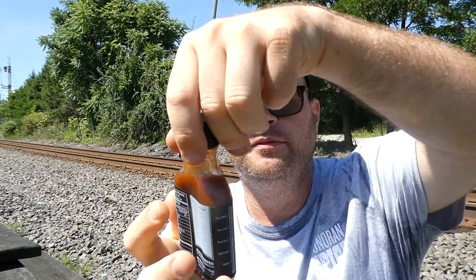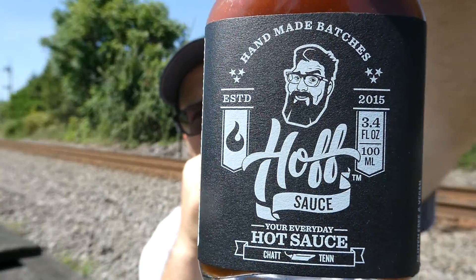It's good, I wouldn't say great — no offense to Hoff, but that's what it is. Final scores: two out of ten for heat, six and a half out of ten for flavor. I wouldn't personally buy it again, but you may enjoy it. That's Hoff Sauce — your everyday hot sauce. Hope you enjoyed this review, see everybody next time.